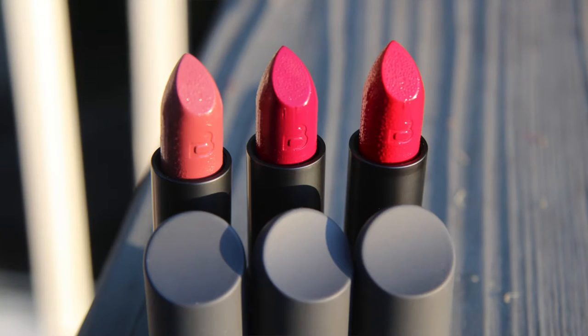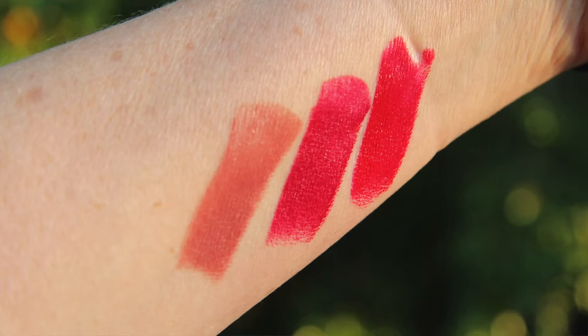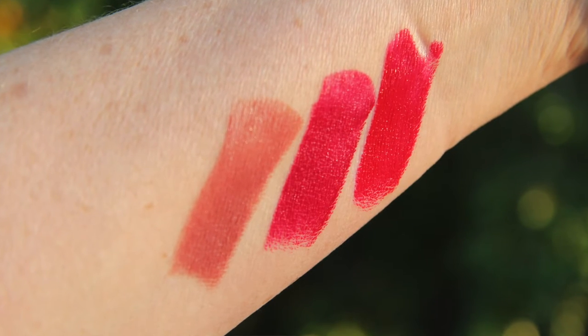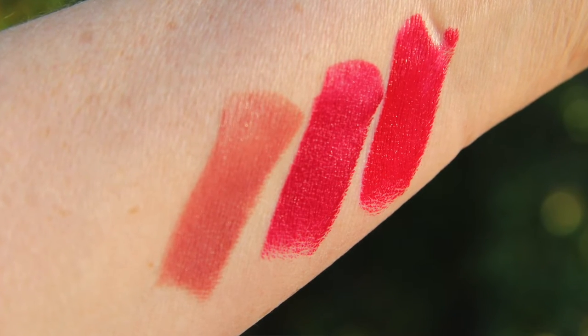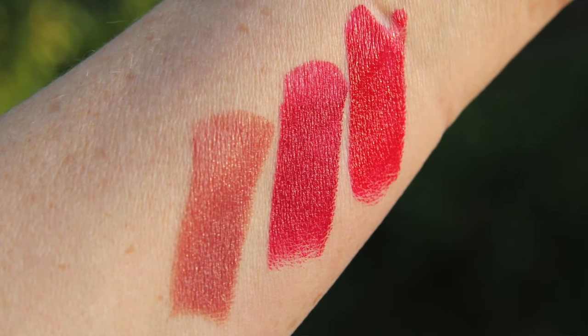These are high-impact lipsticks in dimensional shades that have been handcrafted to deliver extreme moisture, soft texture, and creamy wear. Created and crafted by hand, a small batch low-heat process preserves a balanced blend of lip-quenching nutrients, vitamins, and omega oils essential for healthy-looking lips. They are made with 12 edible oils and triple-mill pigments, providing saturated lip color with weightless coverage and a citrus flavor made from fresh-pressed fruit.